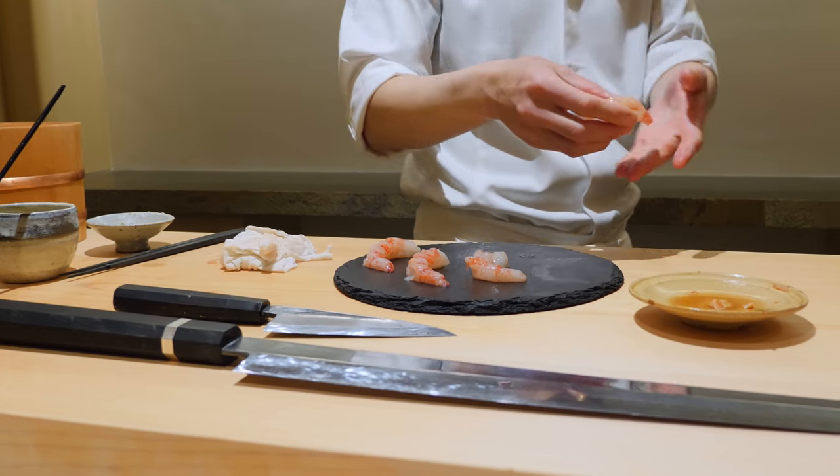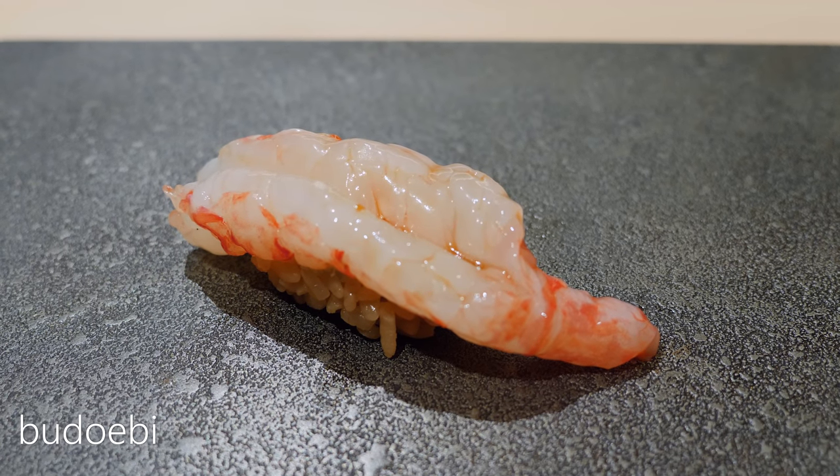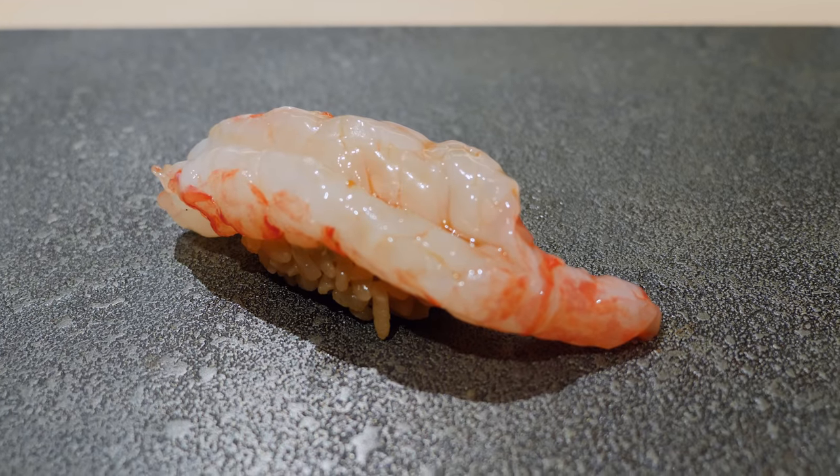This incredible Japanese prawn was just one example of the incredible seafood that was served. The subtle sweetness and perfect texture of the shrimp flesh nearly brought me to tears.